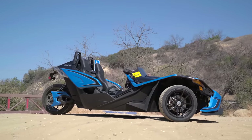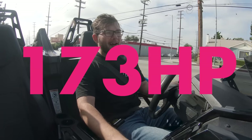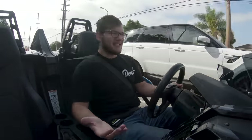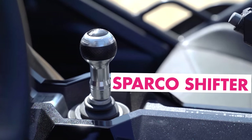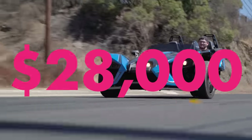It's the Polaris Slingshot. It's powered by a 2.4 liter GM Ecotech engine, making 173 horsepower. At lower RPMs, not the greatest engine I've ever heard. But kick it down into a lower gear — sounds pretty good. Polaris sent us the SLR model, which comes with a Sparco steering wheel, Sparco shifter, Sparco pedals, a wider rear tire, and forged wheels. And this GPS system may or may not be standard. The price tag for that is $8,000 over the base at $28,000.